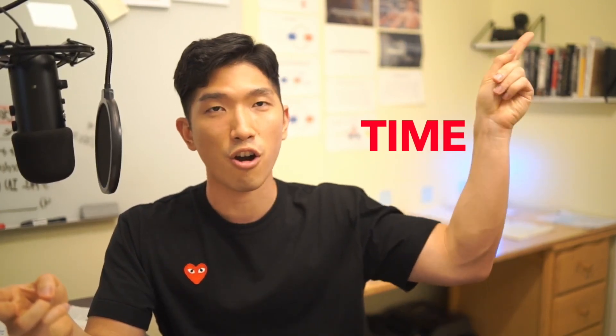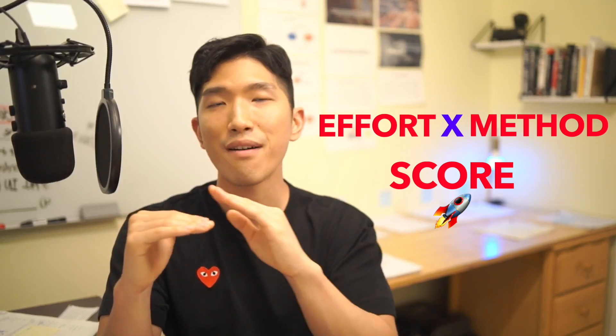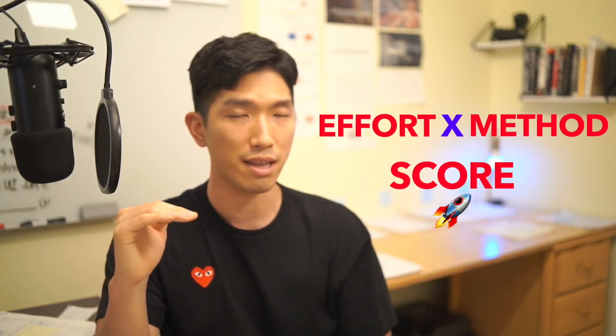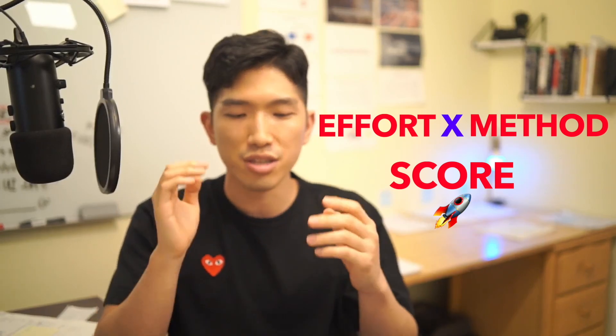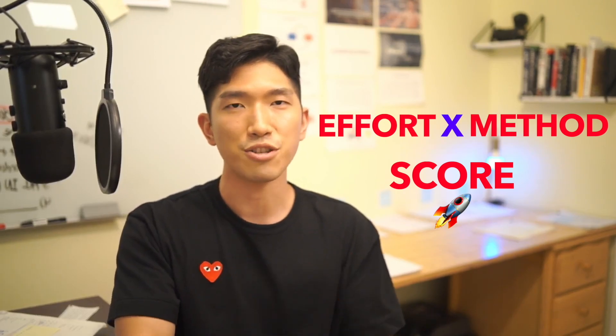Lastly, there's going to be a very small group of people that have put in the work and studied the right way but somehow still didn't see their score go up. If that's the case, the solution comes down to time — and that's going to be a topic for another video. To sum this up, your score improvement is based on effort times method. Remember, it's effort times method, meaning if either of them is equal to zero, you are not going to see any improvements. So apply what we talked about in this video to your unique situation, sit with yourself, and think about it. Soon enough, you're going to gain some clarity and it's going to guide you in the right direction.